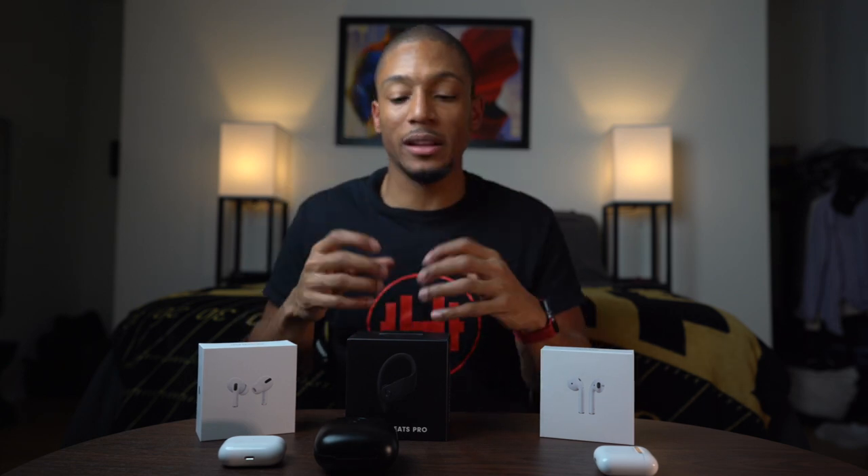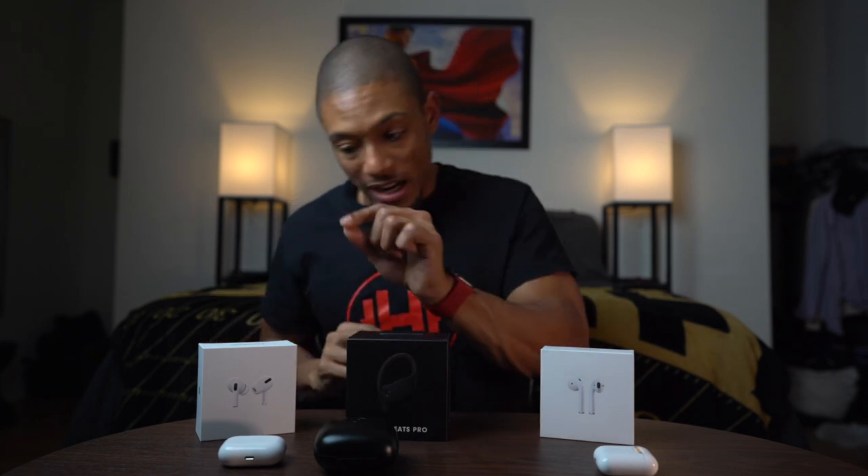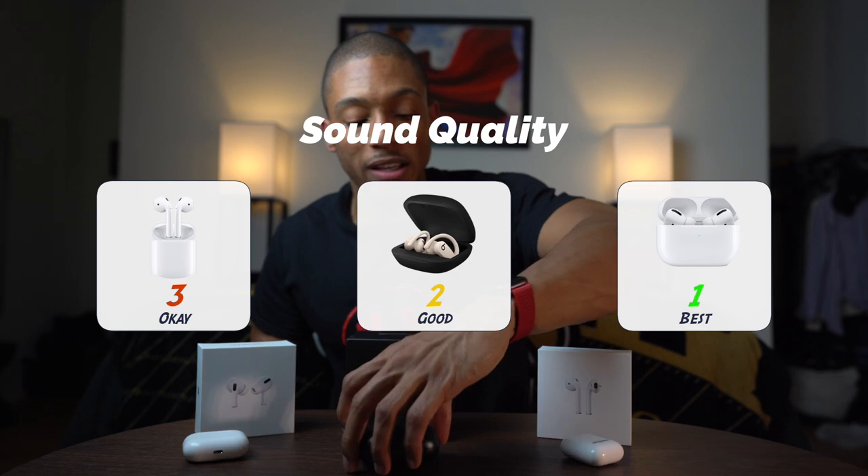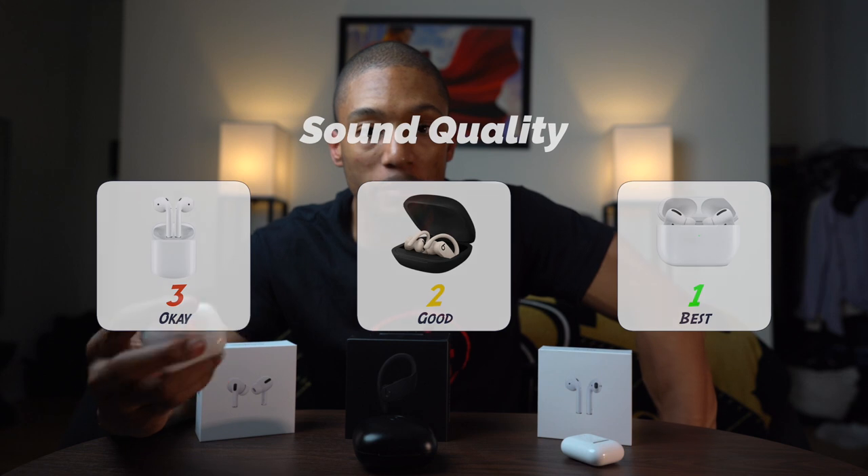The Powerbeats Pro have a really good bass — that's Beats in general. They have a really good-sounding bass, which is why a lot of people love them. For hip hop, trap music, really any music with a hard bass, these take the cake. However, the AirPods Pro have the noise cancellation feature, and that is why I think they go to number one for sound quality. When I first tried them, things just went muffled and I could hear everything so clearly — on the train I literally couldn't hear any background noise. So number two is the Powerbeats Pro for that great bass, and the number one gold medalist for sound quality is the AirPods Pro.